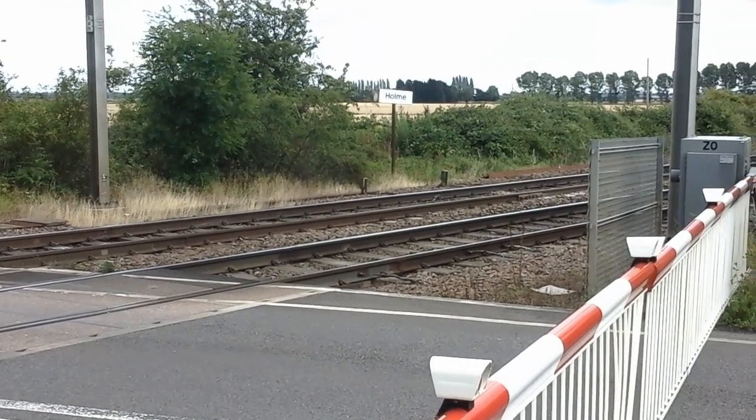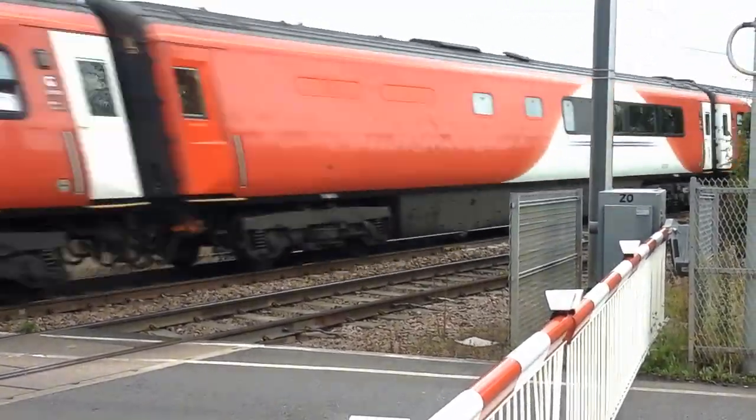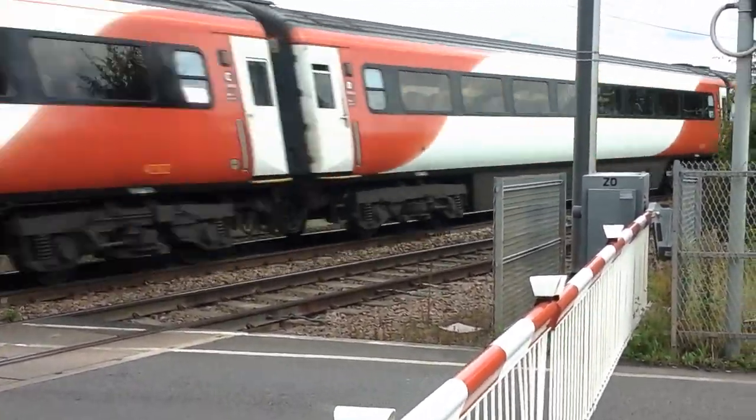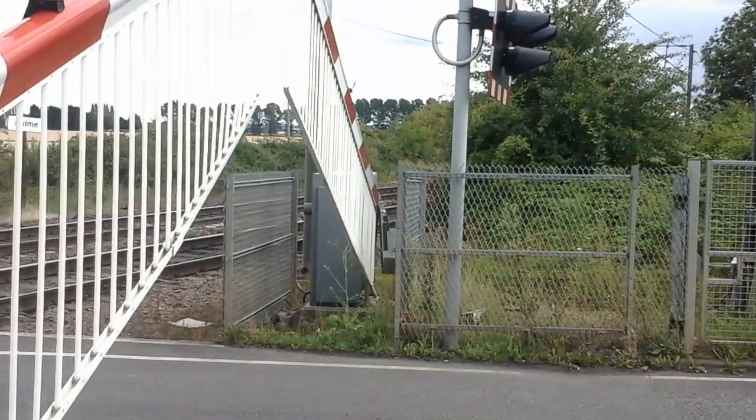Something's coming — it's a HST. That's 43-10 with 43-319 for Virgin Trains East Coast.